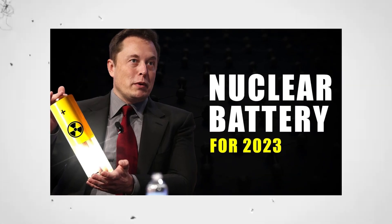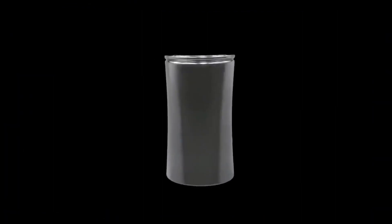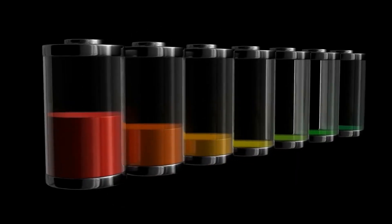Elon Musk shocks scientists with insanely cheap Tesla nuclear diamond batteries. Nuclear diamond batteries are finally here, thanks to Elon Musk for introducing this advanced technology. These batteries are surely going to change the modern industry.